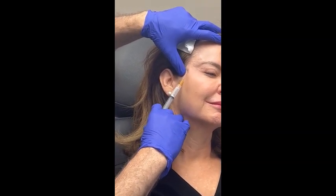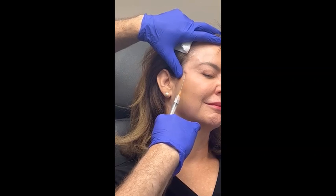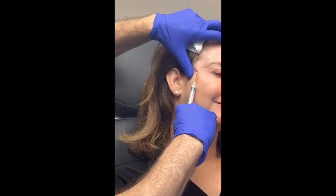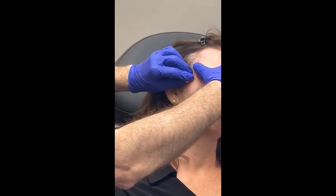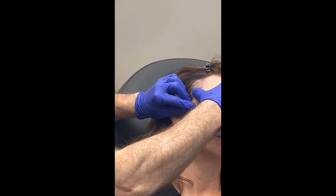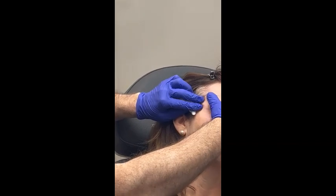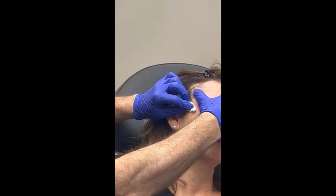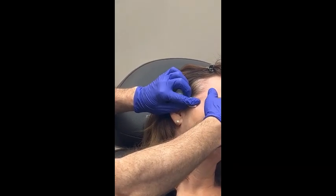Remember, we're injecting Sculptra and a whole bunch of water. The water makes it look like there's something filling, but that's not real — the water will get reabsorbed. So we always tell the patient: anything you see today isn't really the real thing. The water is just our delivery system for the small Sculptra particles, and that will go away. Then eventually the particles will start to do their thing. I like to stay superficial and use a cannula. We'll do the same thing on the other side.